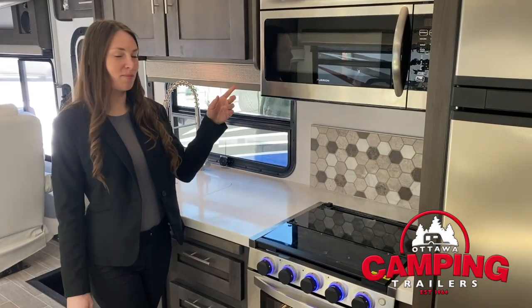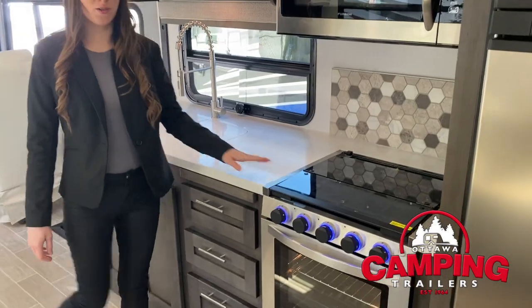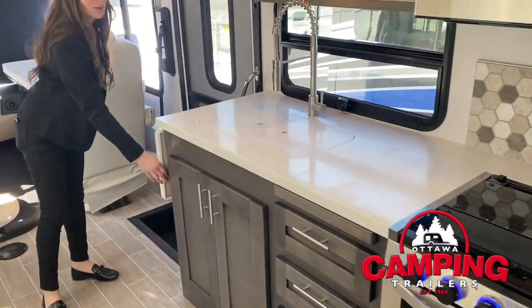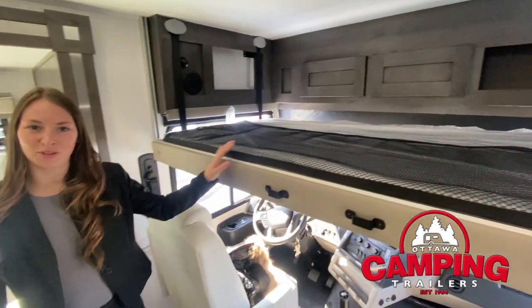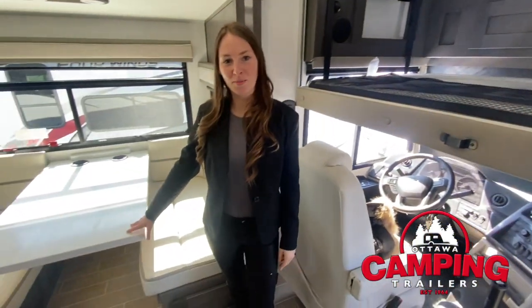This kitchen includes a convection microwave, a good-sized stove, and plenty of counter space with an extension. Perfectly designed as a couple's coach, but includes a pull-down bunk and a dinette that doubles as a bed.